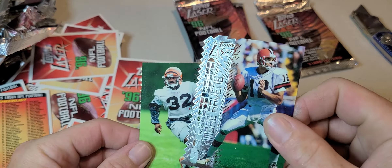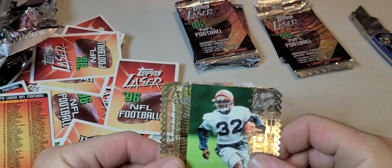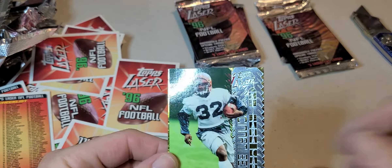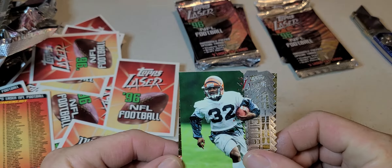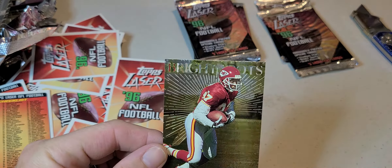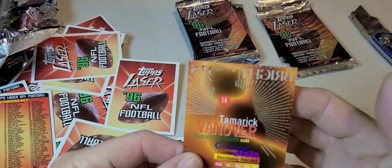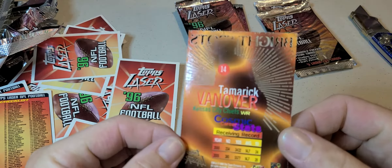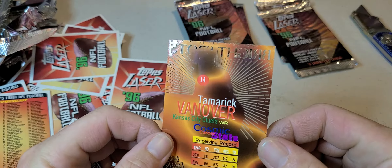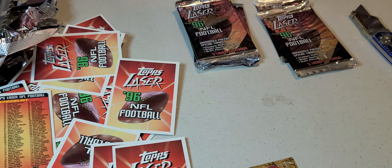Vinnie Testaverde — what is that — we got Alonzo Spellman, Kajanah Carter, and behind that we have Bright Shots — Tamaric Vanover. That's all laser cut, die cut — that one I know I can get my sleeve on.